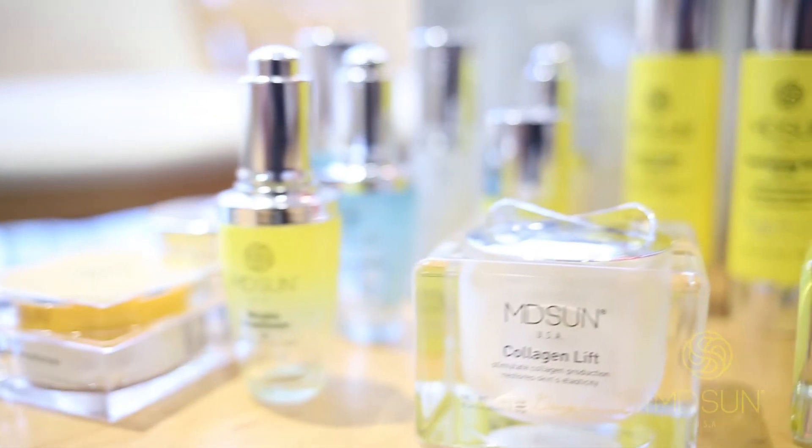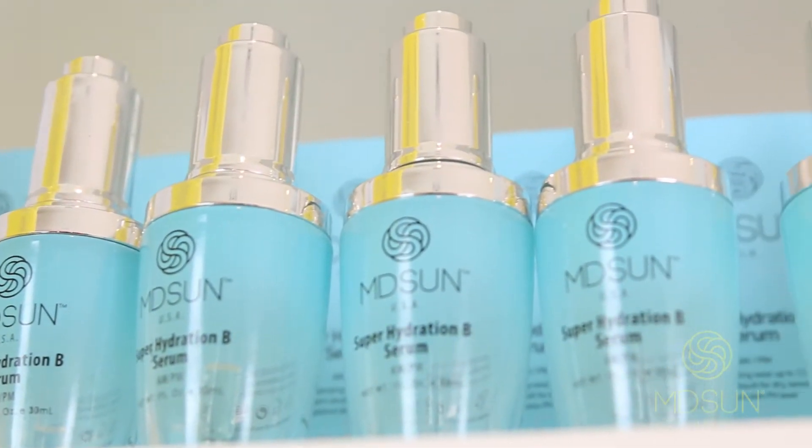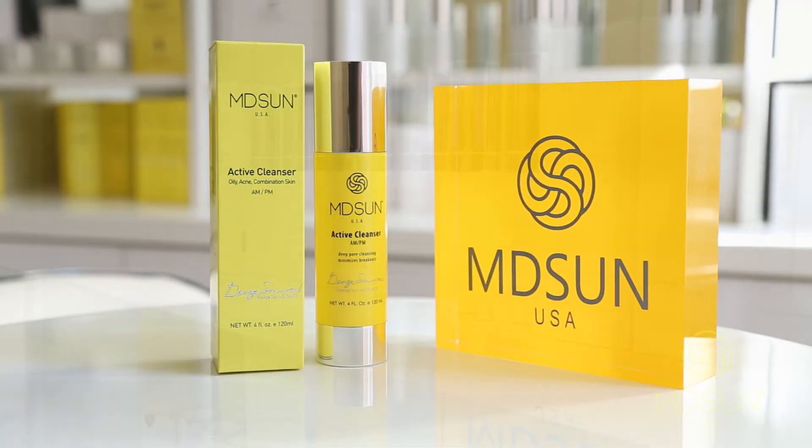Empty Sun uses high-concentration, compactly-densed, pure-grade, and scientifically proven multi-ingredients to deliver the best results. Furthermore, these products have been endorsed by celebrities and professionals alike.